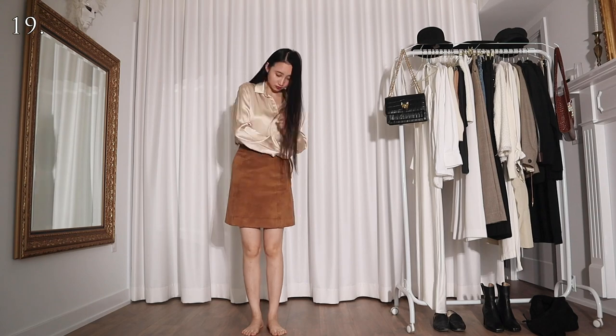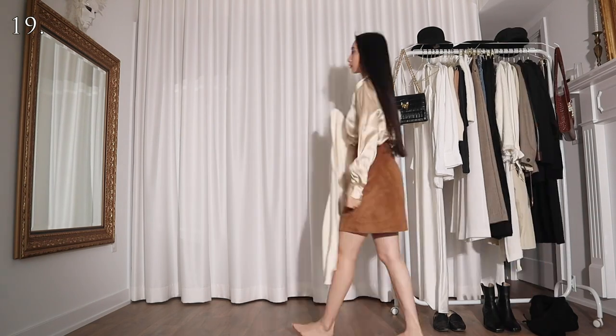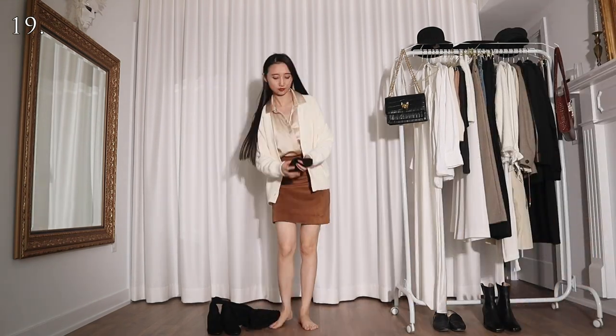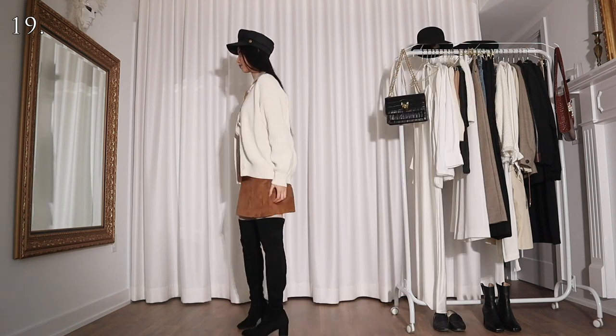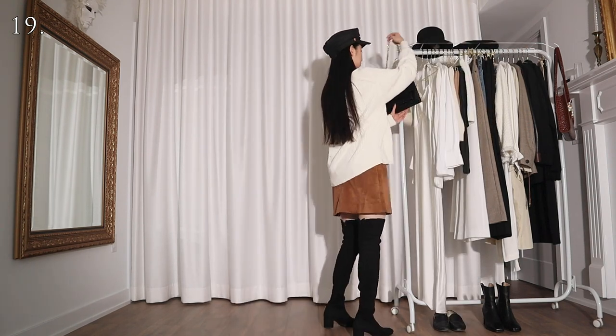For this look I'm styling the shirt with a camel suede mini skirt and a white cardigan. I'm accessorizing with a black newsboy cap and a pair of black over the knee boots. Now the only thing I'm missing is a pumpkin spice latte.